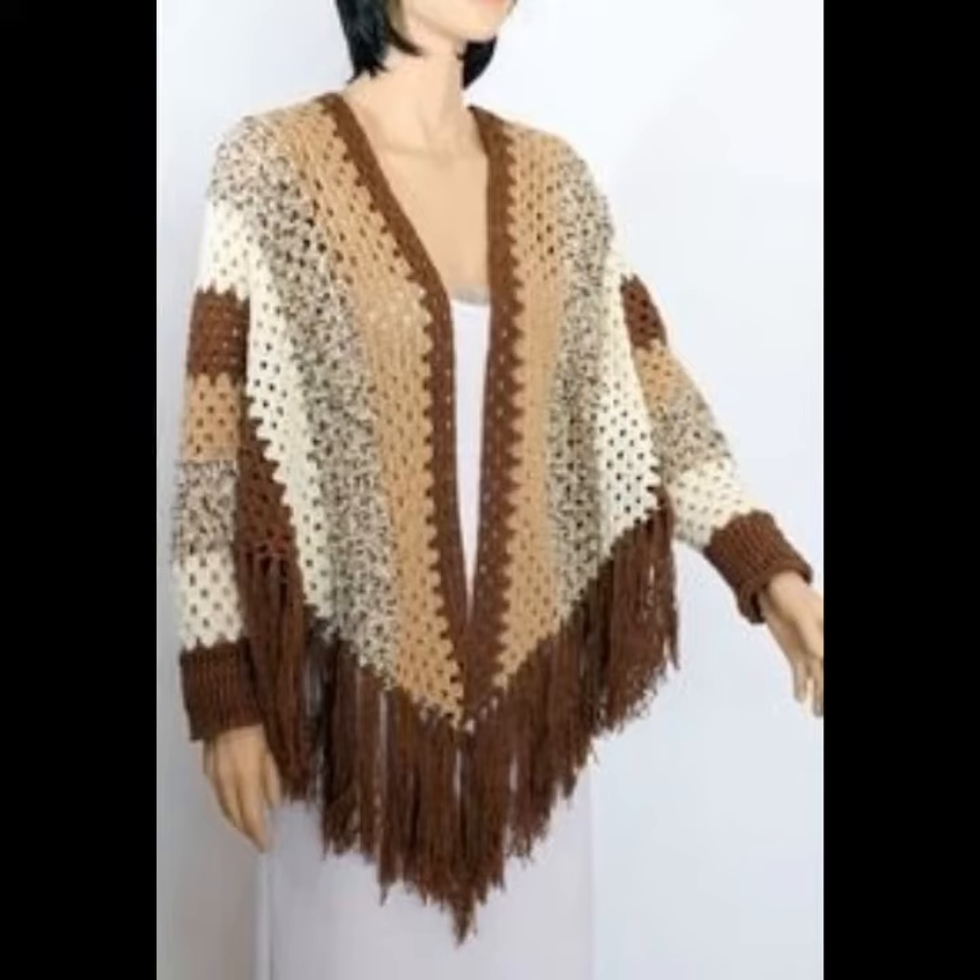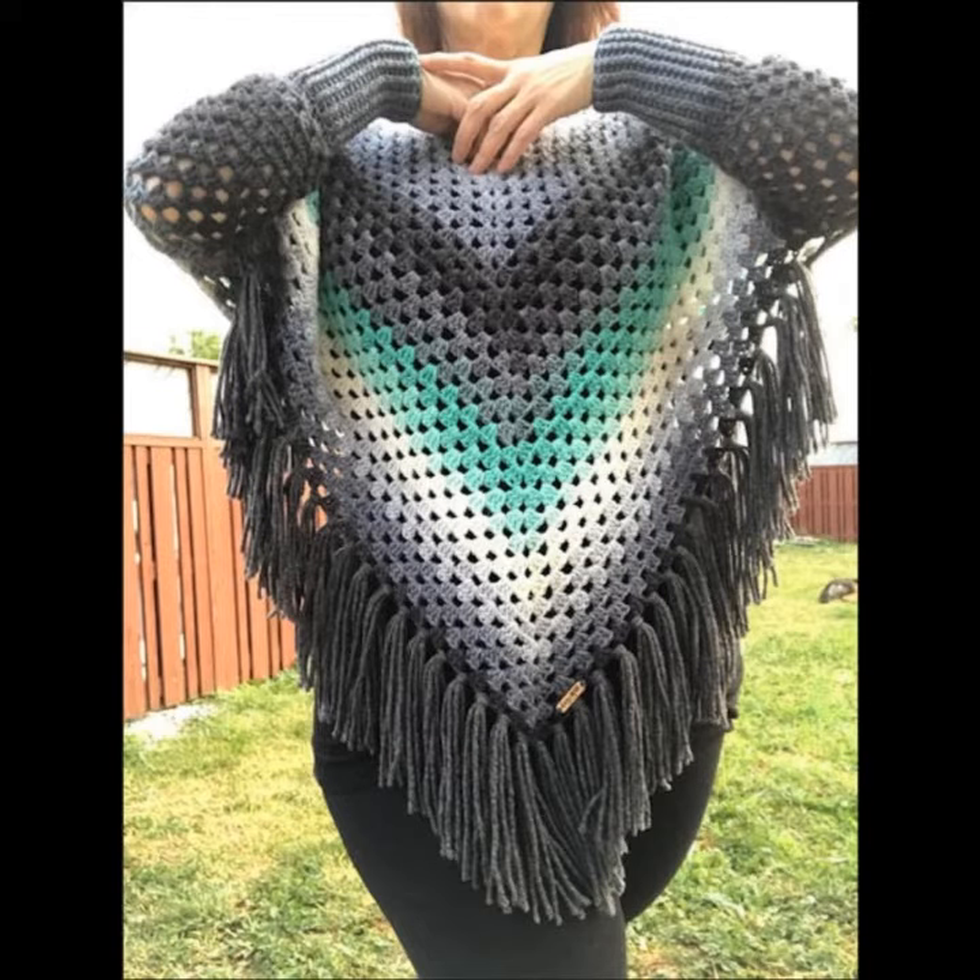Hello viewers, welcome back to my YouTube channel. How are you? I hope you are fine and taking care of yourself. I'm also fine. Today in this video I am going to show you ideas and designs about crocheting and knitting.